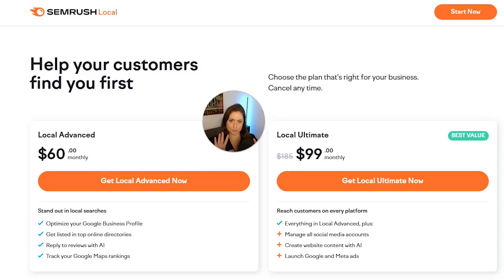If you don't want all that and just want to do local SEO on SEMrush, you're going to want either the Local Advanced tool, which is $60 a month, or the Local Essentials, which is $50 a month. Both of these include everything covered in this video: Google Business Profile Optimization, Review Management, Listing Management, and the Map Rank Tracker.